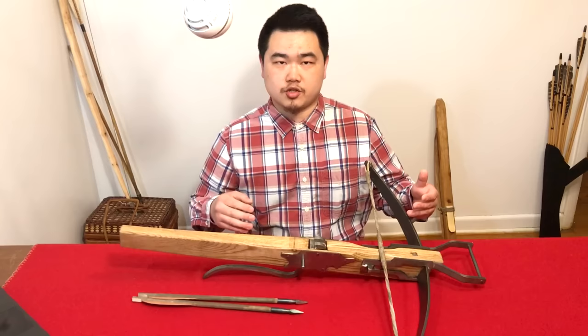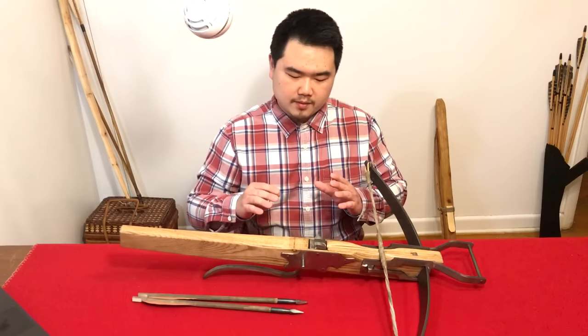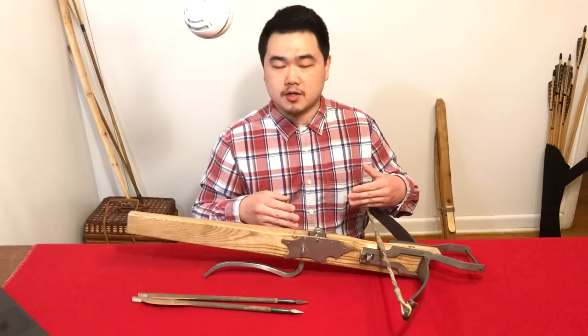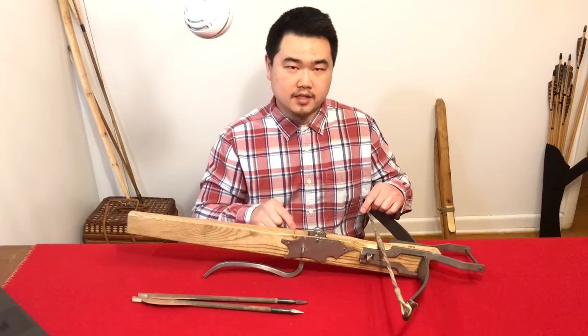This crossbow is a 170-pound European steel crossbow based on roughly the 16th century Renaissance period slash late medieval period. But there are some features that don't make it historical as a reproduction, and I will get into the detail. First, let's talk about the history of 16th century crossbows in Europe, and then we'll get into the specifics of why some of these components are ahistorical.